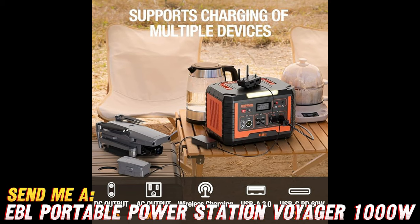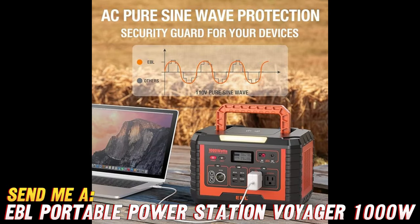Question: How many devices can I power? With its multiple AC outlets and USB ports, you can power a whole array of devices simultaneously — from your smartphone to your laptop and even that fancy blender you use for your famous smoothies.